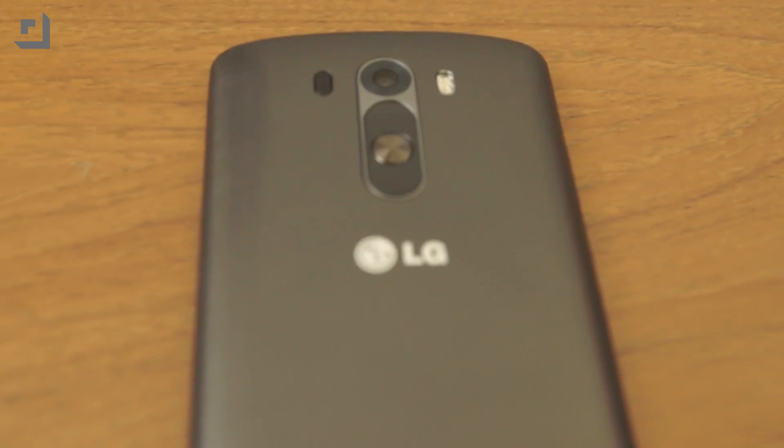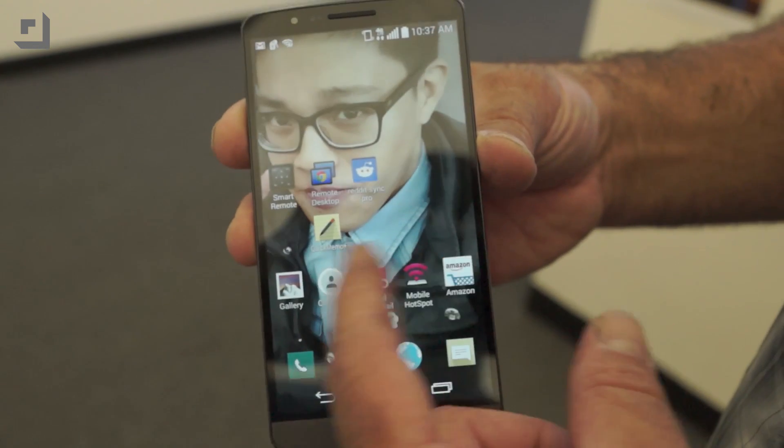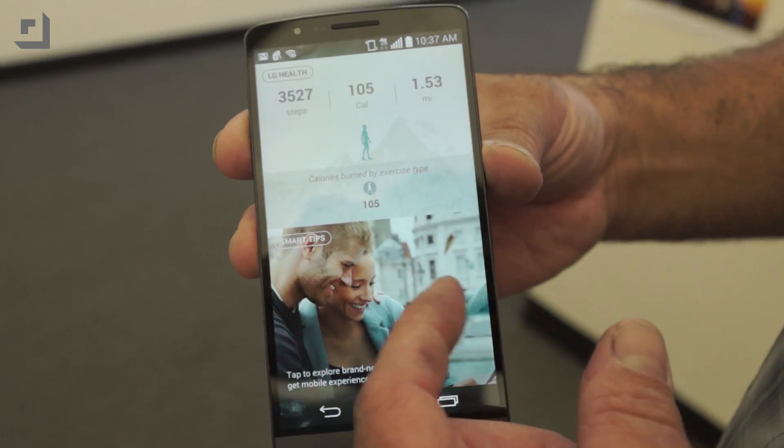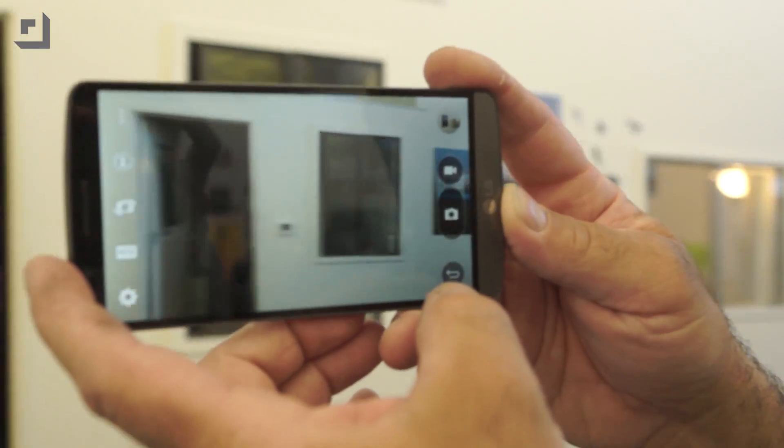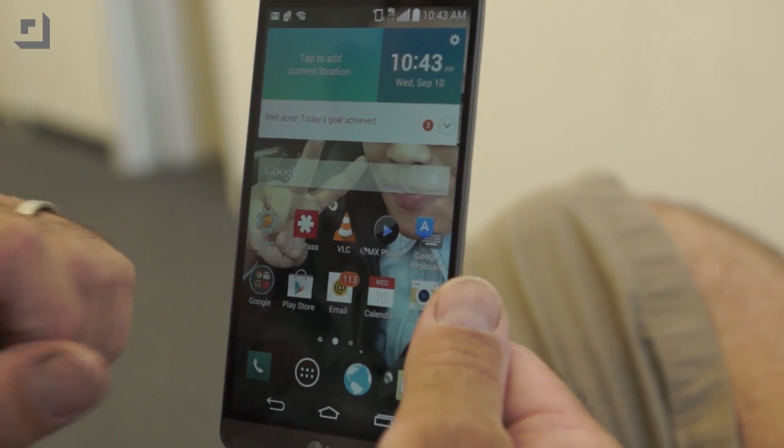Our sponsor is the LG G3. I wonder if I could use the LG G3 to control an Edison module — that'd be pretty cool. This is the latest phone in LG's award-winning G series. It's got a 5.5-inch Quad HD display, 538 pixels per inch — it's gorgeous. It's the world's first smartphone camera with laser autofocus, and a nifty knock code lets you tap a pattern anywhere on the screen to unlock the phone. Thanks to the LG G3 for sponsoring our IDF coverage.